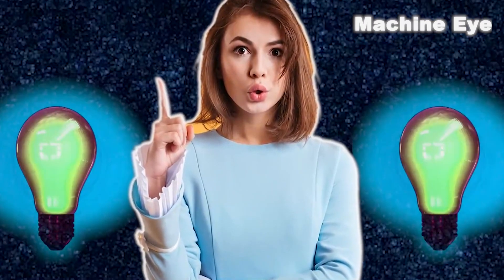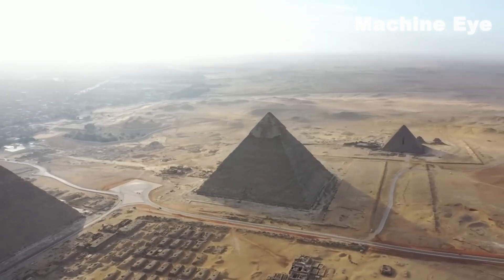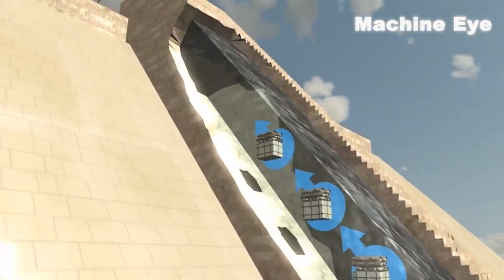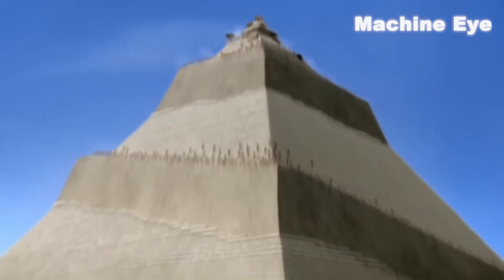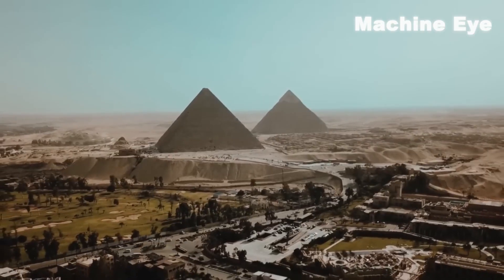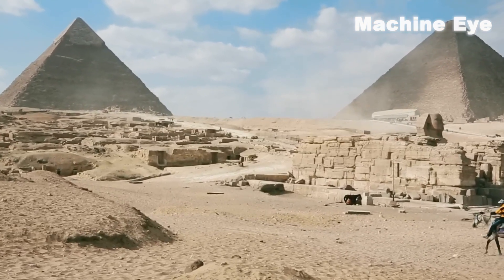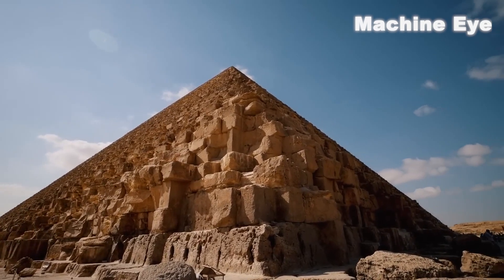Recently, scientists have proposed a new theory that the ancient Egyptians used a technique called the pump method to build the pyramid. This technique used the pressure of water to move giant stones and place them in the correct position. Supporters of this theory point out that the ancient Egyptians used a large number of pumps to transport water during the pyramid construction process. They also found many different holes on the ground near the pyramid, which are believed to be used for installing pumps during the construction process.